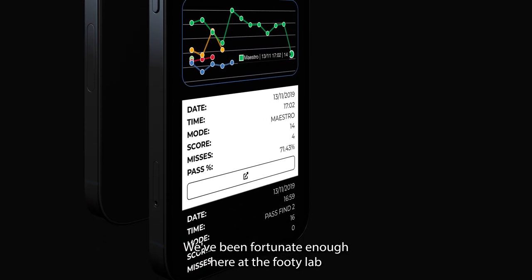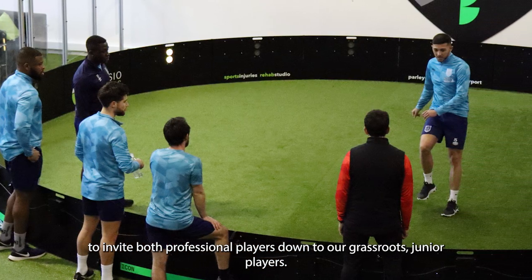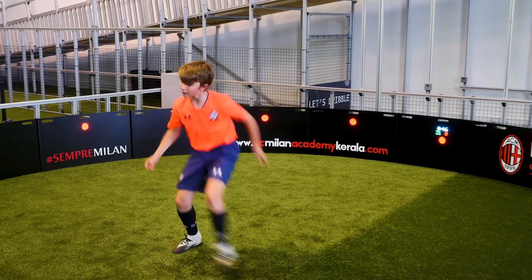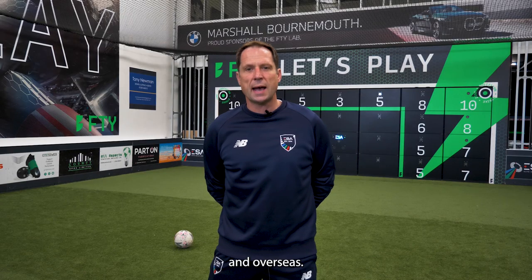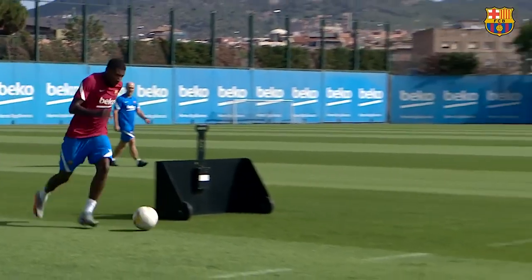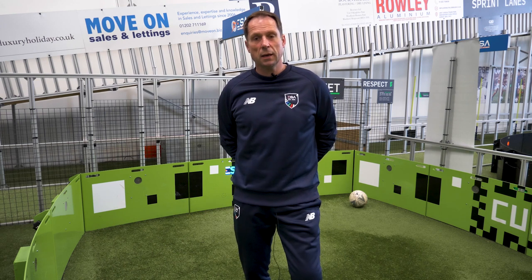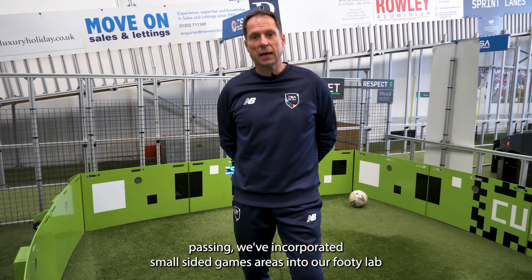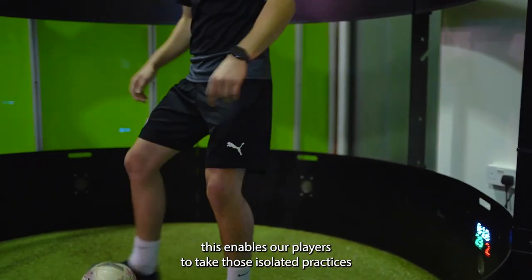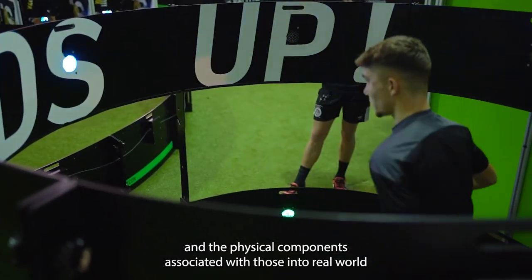Here at the Footy Lab we've been fortunate enough to invite both professional players and grassroots junior players, catering for a diverse market both in the UK and overseas. In addition to our isolated practices of shooting, dribbling, and passing, we've incorporated small-sided games areas into our Footy Labs. This enables our players to take those isolated practices and the physical components associated with them into real-world football situations.